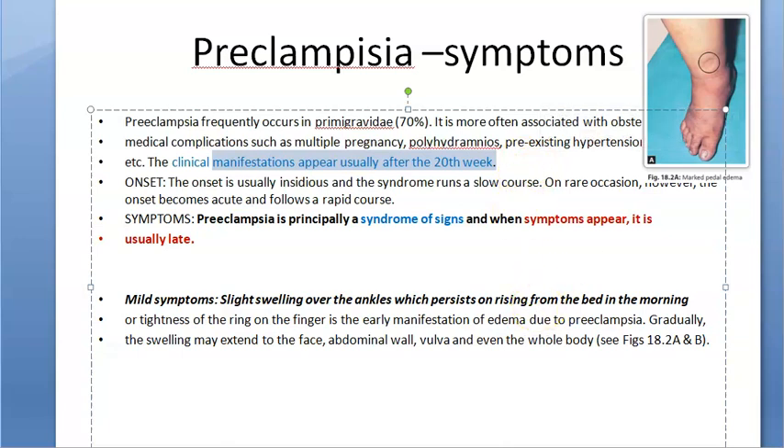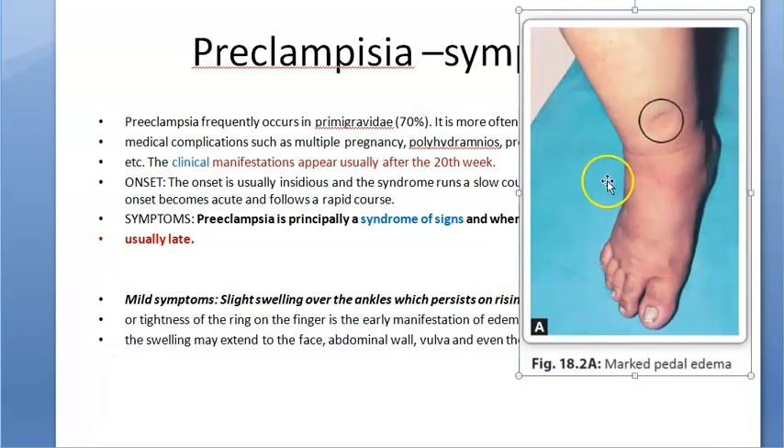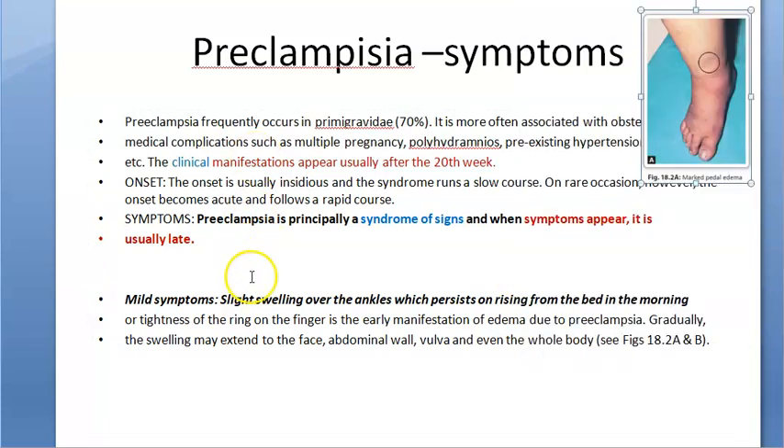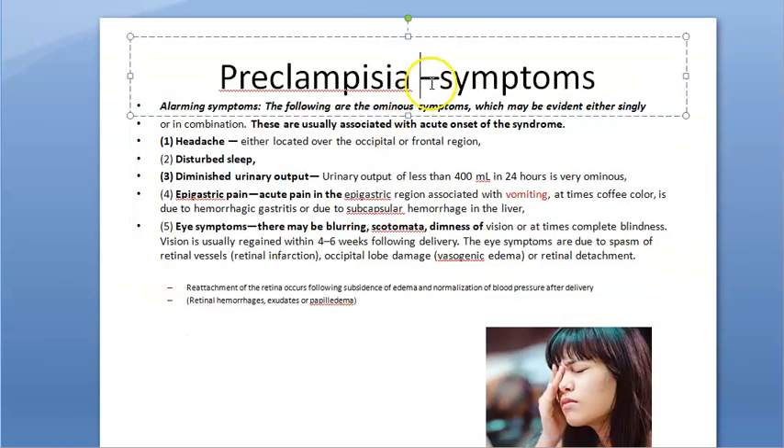The symptoms that appear include swelling over the ankles, especially when you get up in the morning from the bed. This is called edema. Gradually, as the condition progresses, there can be facial edema and vulval edema as well.